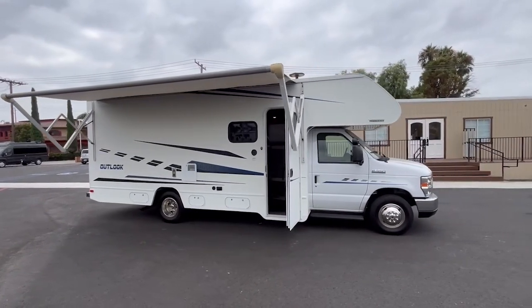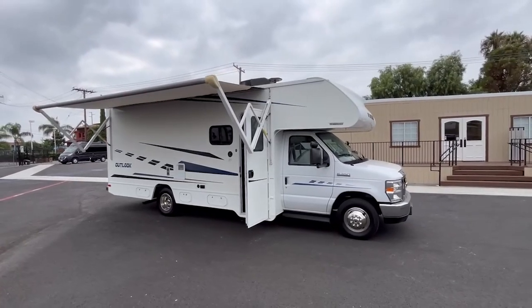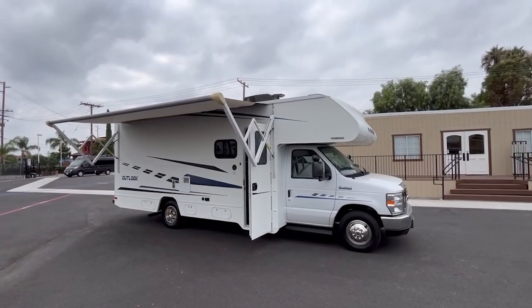Hi, this is Joe with Share My Coach. I'm now standing in front of our coach number 2180. This particular coach right here is a Winnebago 25J.